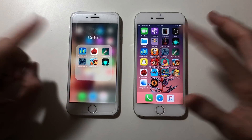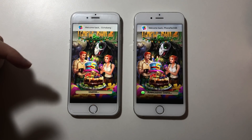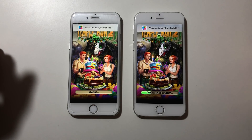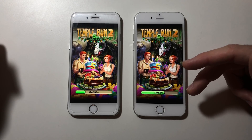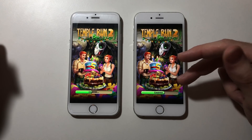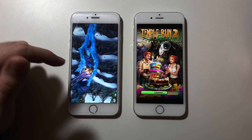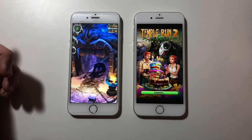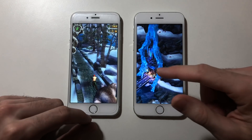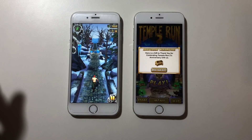Next up Temporan 2. It seems faster on iOS 10. The loading bar is about to finish on 11.2.5 — but nope. iOS 10.3.3 is actually faster. I can play a good 3 to 4 seconds before the iPhone 6 on iOS 11.2.5 is ready.